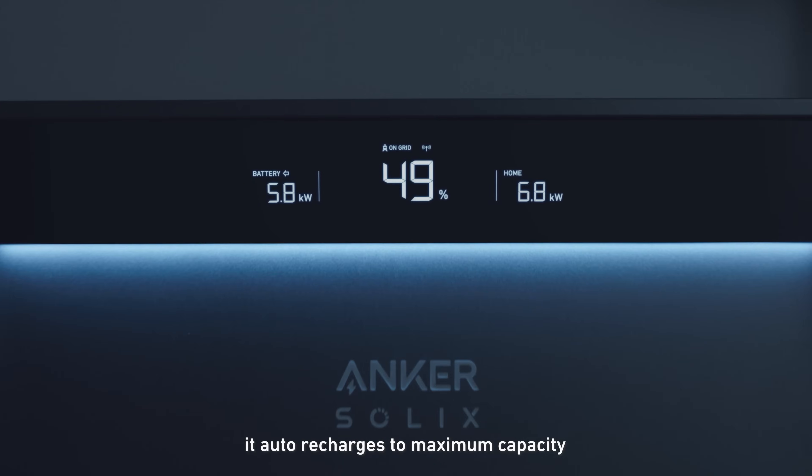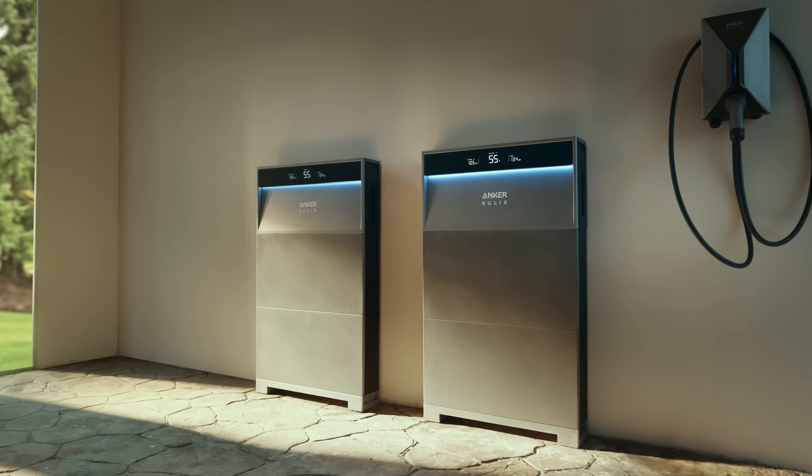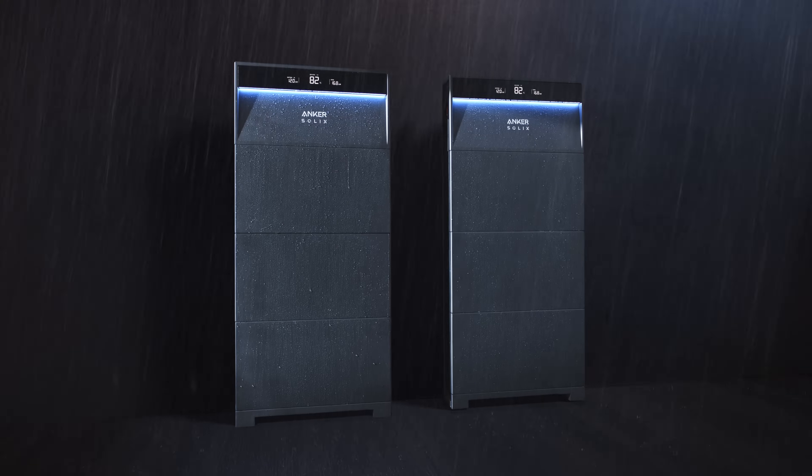So far, we've been talking about the X1's energy backup benefits. It's modular, so it's easier and less expensive to install. It's built to last, can be scaled up to support your entire home for days without recharging, and it's built to operate at its best even in harsh climates.